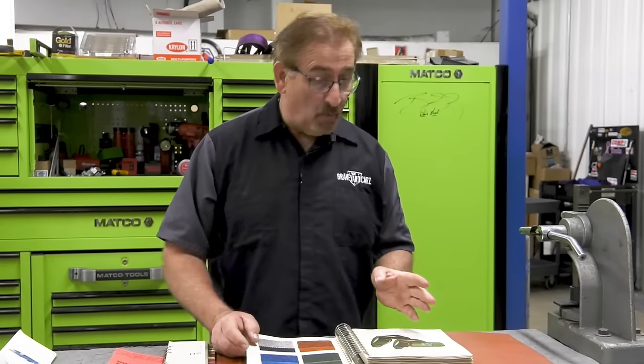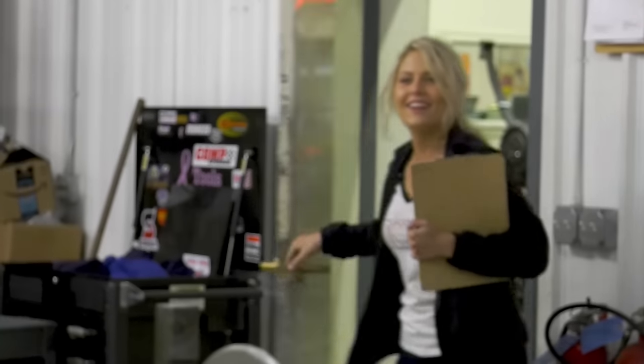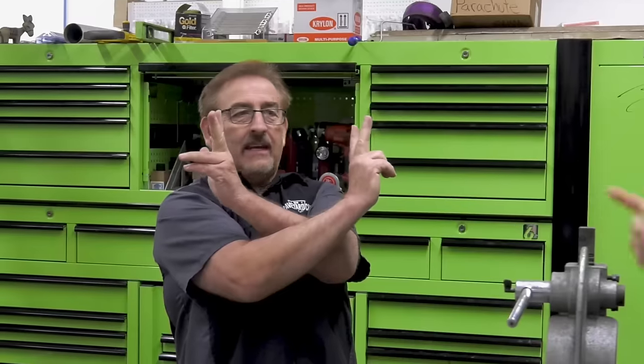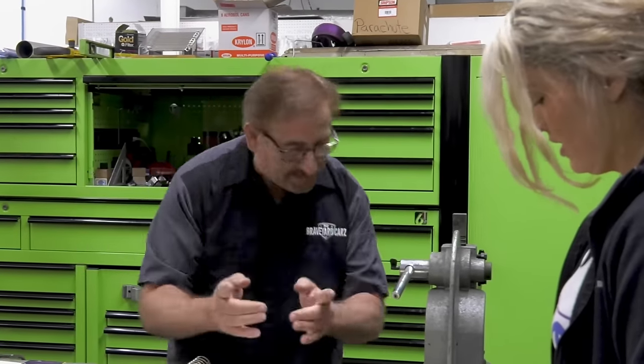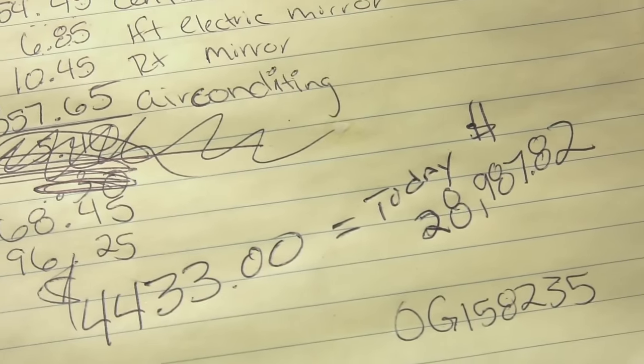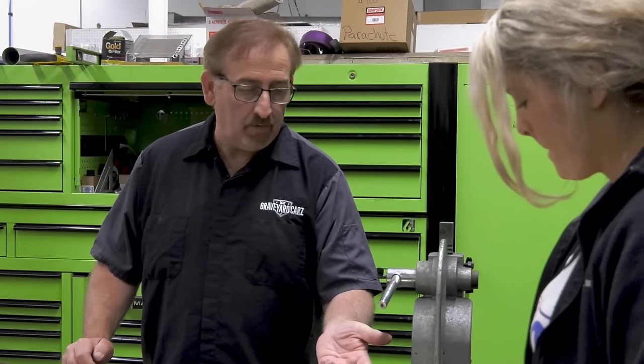Alyssa reports back to Mark: they have a numbers-matching engine and transmission on the 1970 Charger. Mark jokes he already knew. Today, that 1970 Charger RT 440 Automatic would cost $28,987.82 — compared to a V6 Challenger at similar money in today's world, or Mark's Scat Pack Shaker at $46,000.